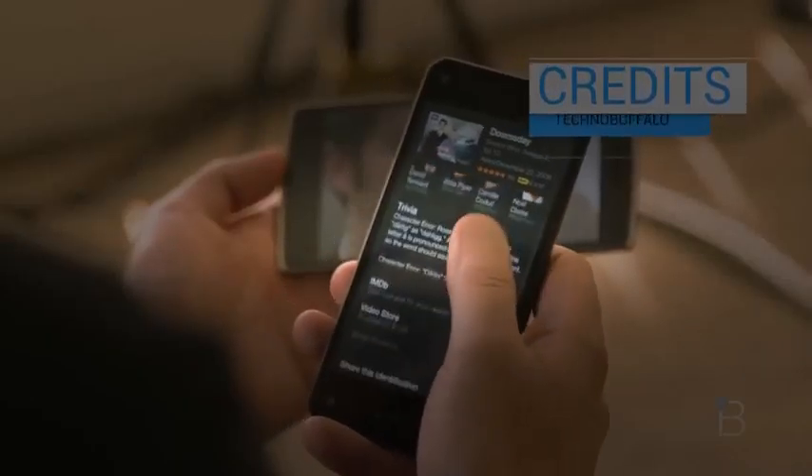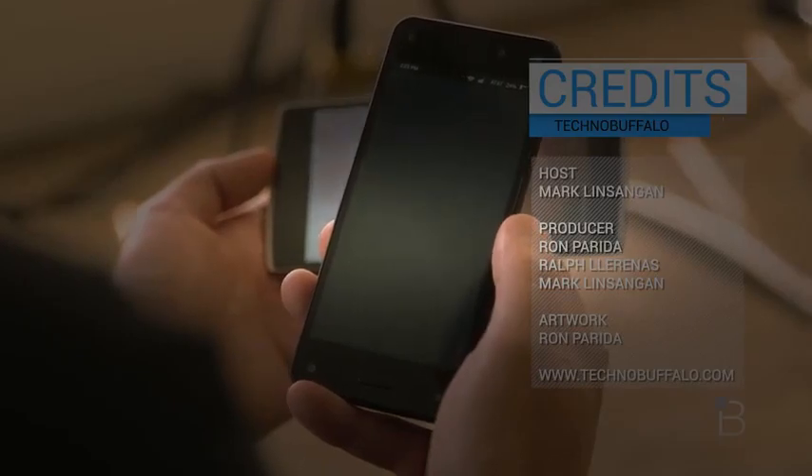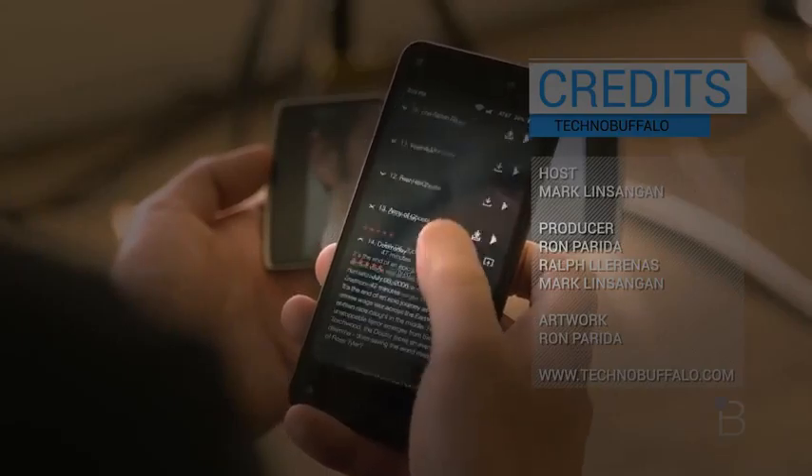That's it for this video. We're still putting the Fire Phone through its paces before our final review, but if you want to hear some of John's thoughts on the device, we've included a link down below. If you have any other questions, let us know in the comments. I'm Mark Lintang from Technobuffalo.